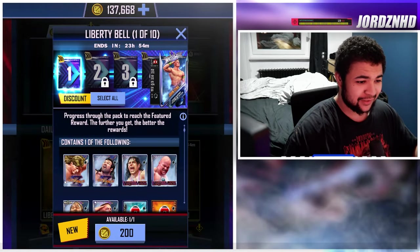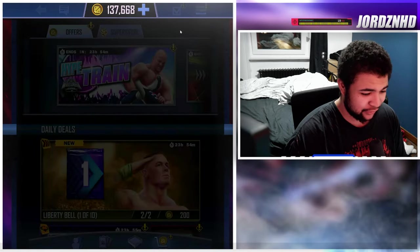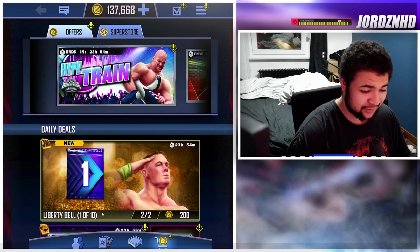Hey guys, it's your boy George back with another YouTube video. In today's video I'm going to be opening the countdown packs for the new WrestleMania fusions as well as a load of other packs. The Liberty Bell packs are in the store — these are the countdown packs, the one out of tens.